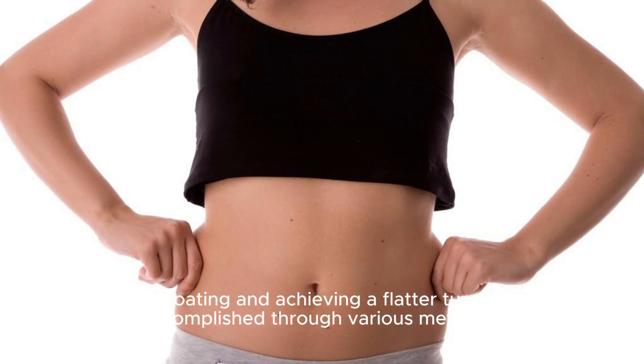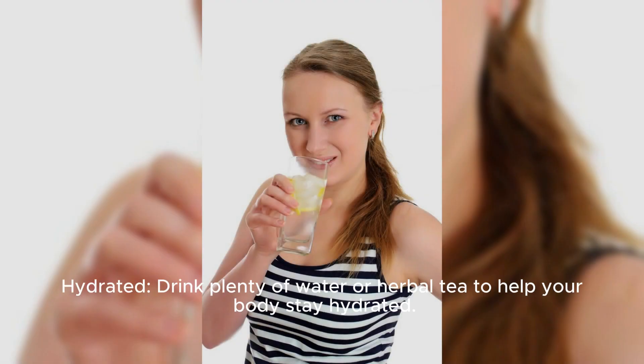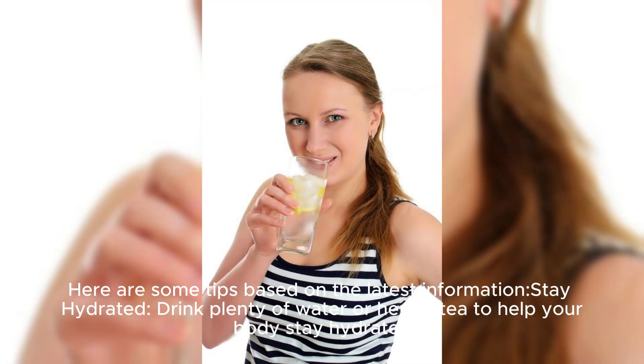Reducing bloating and achieving a flatter tummy can be accomplished through various methods. Here are some tips based on the latest information.